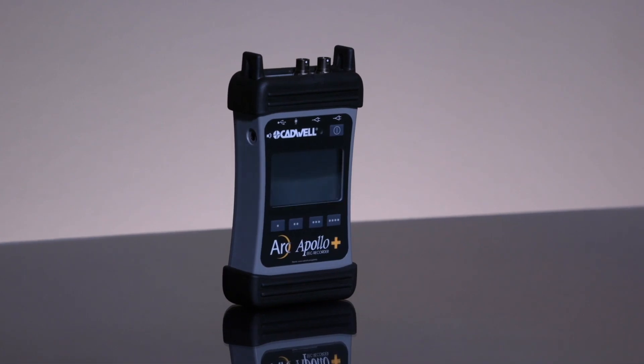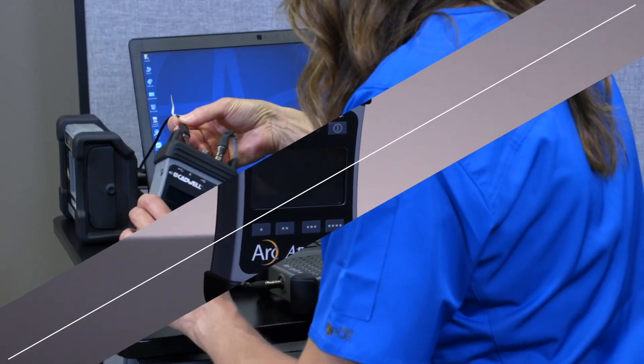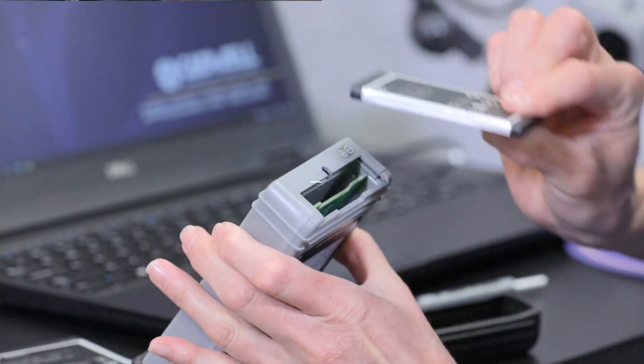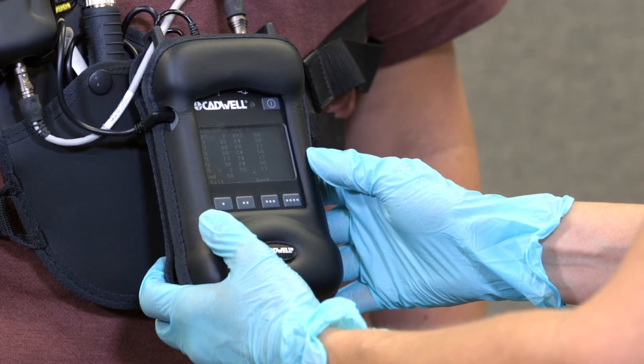The Apollo Plus recorder features durable metal connectors, flexible cable retention loops, easier cable connections, clear battery orientation labels, programmable patient event buttons, and onboard impedance checking.